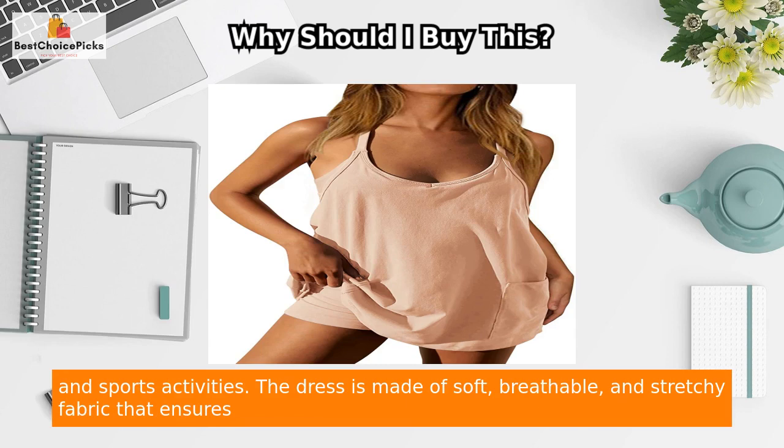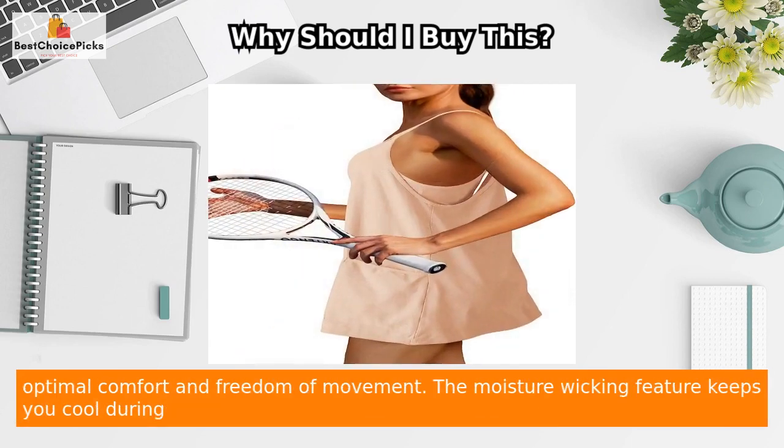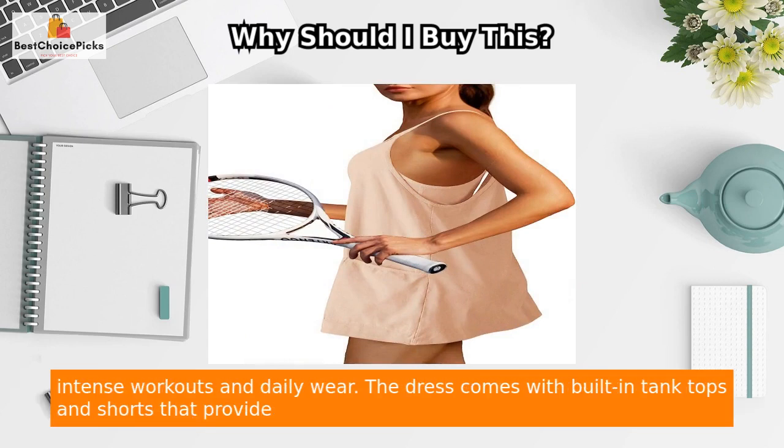The dress is made of soft, breathable, and stretchy fabric that ensures optimal comfort and freedom of movement. The moisture-wicking feature keeps you cool during intense workouts and daily wear.